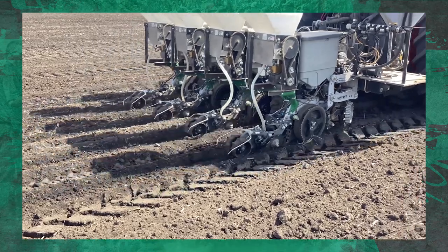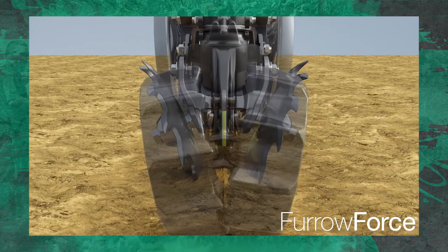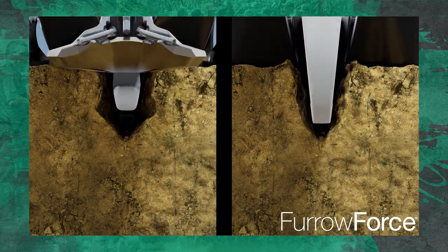Here's a little video of it going through the field. You see those white hoses coming down — that's where we're applying our various micronutrients. This is banded since it's a very low rate. We only want to fill once a day, so we're going to band it right over the row to be as efficient as we can. The application point is between the first and second stage of our furrow force closing system, so you will get a little bit of incorporation, but not much.